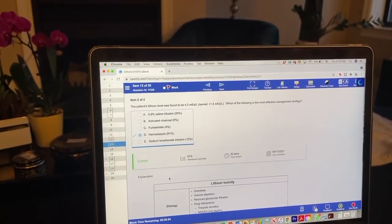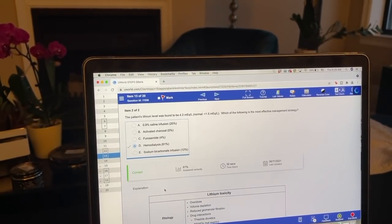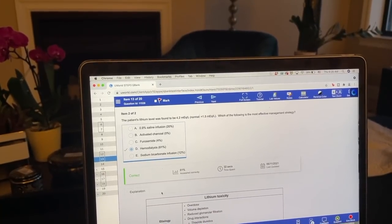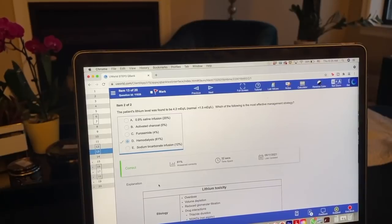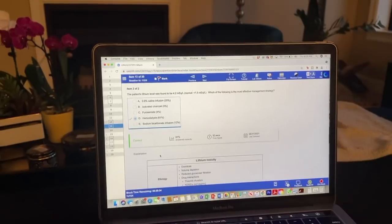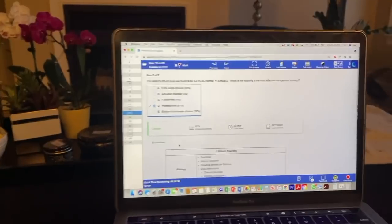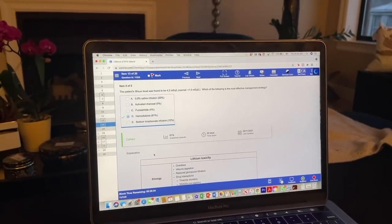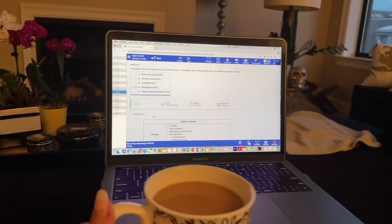I have my exam at 8:30 in the morning. I'm so used to waking up early on surgery that I automatically woke up before my alarm at 5 a.m. and have not been able to go back to sleep. With all this time, I decided to do some UWorld questions — kind of ridiculous, but I think it will make me feel a little bit better. So I'm going to get through some questions, drink my coffee, then start getting ready.